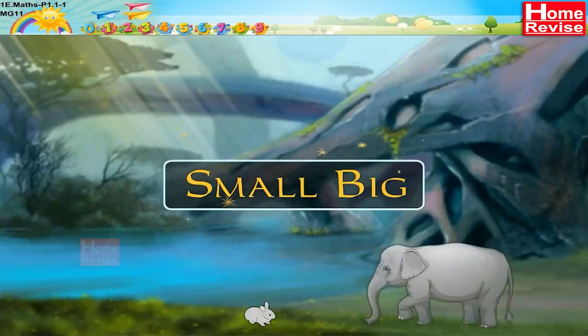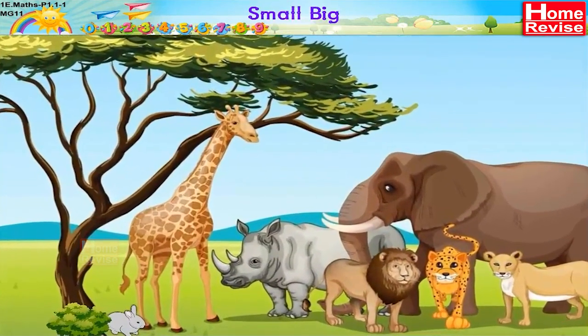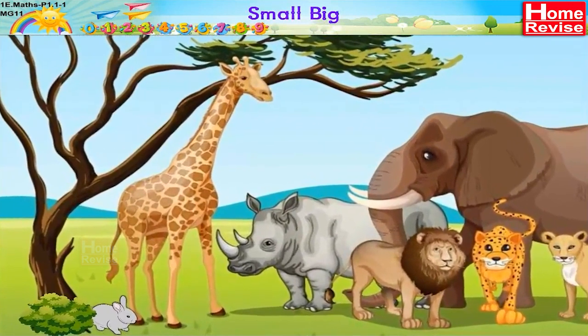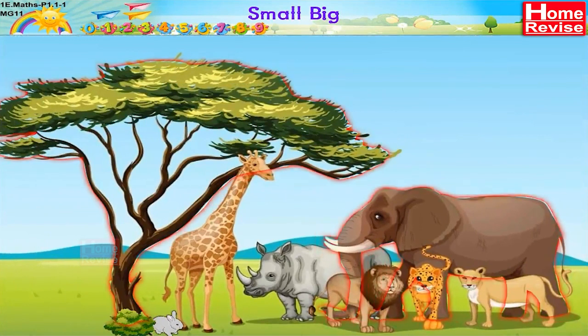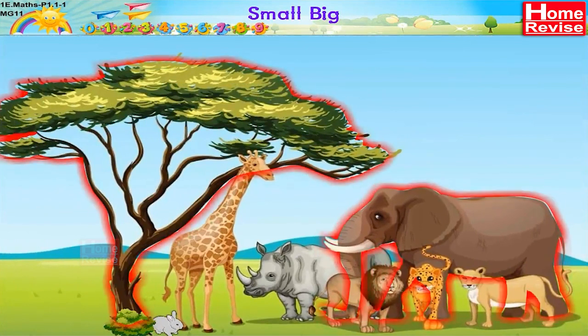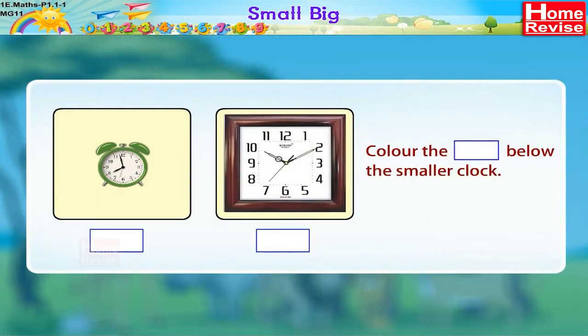Hello children! In this beautiful big world, few things are small in size and few things are big in size. Here are two clocks. Color the box below the smaller clock. Can you make out which is smaller?